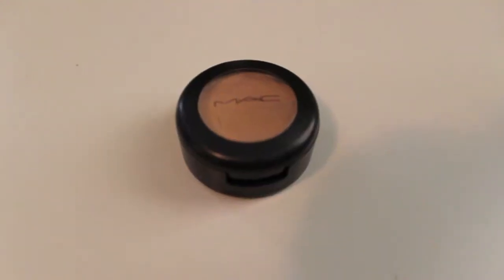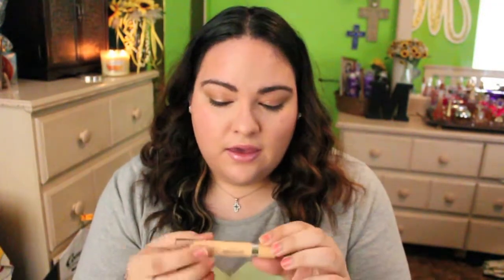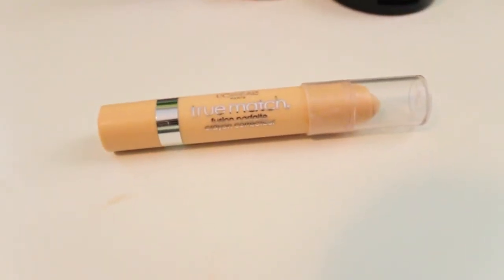For concealer, I have two as well. It is the MAC Studio Finish Concealer in NW20 — I love this stuff for blemishes or under the eyes. Something I've been really loving to brighten up under my eyes is the L'Oreal True Match Crayon Concealer. This thing is amazing. I had to look really hard for it because some stores where I'm from didn't carry it. I ended up buying it at Walmart for $8, which is kind of pricey for a drugstore concealer, but it is well worth it. It blends amazingly — I use it on the triangle right under my eyes.